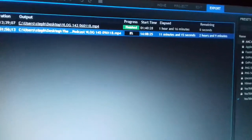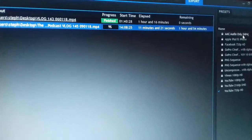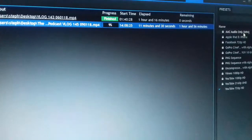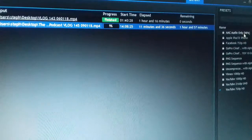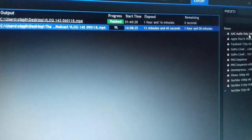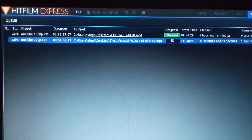I hit the export button at 8 minutes past two, and it's been going for 11 minutes and it's got two hours remaining. HitFilm is quite a heavy program because of the composition software it has as well. It's not just an editor — it's a compositor — which means you can do special effects, Star Wars type effects, even though it's the free express version of HitFilm.